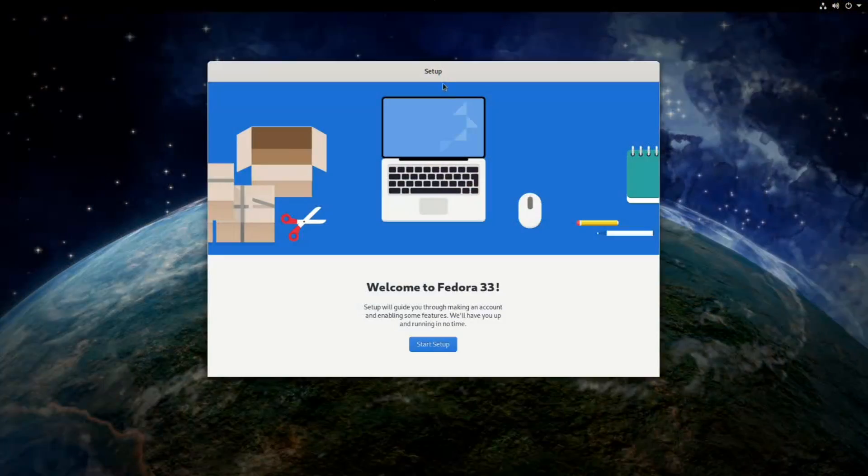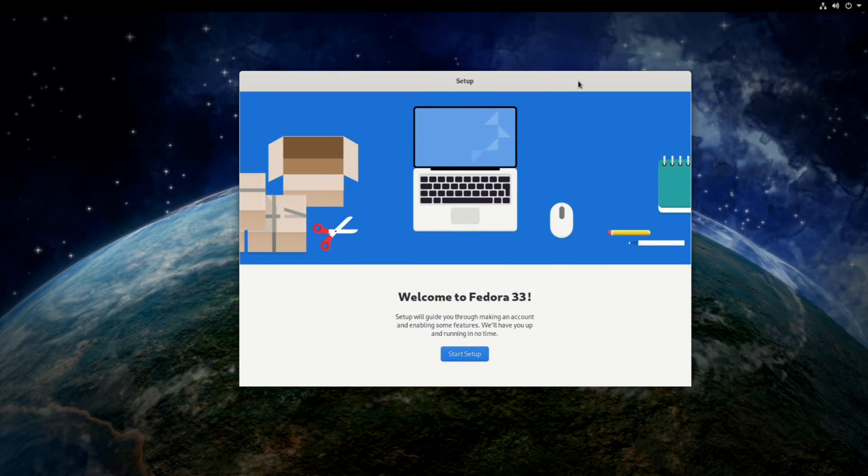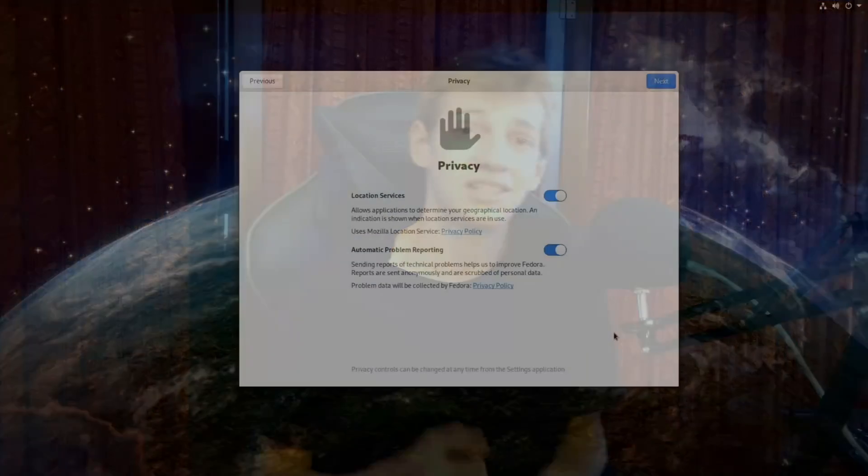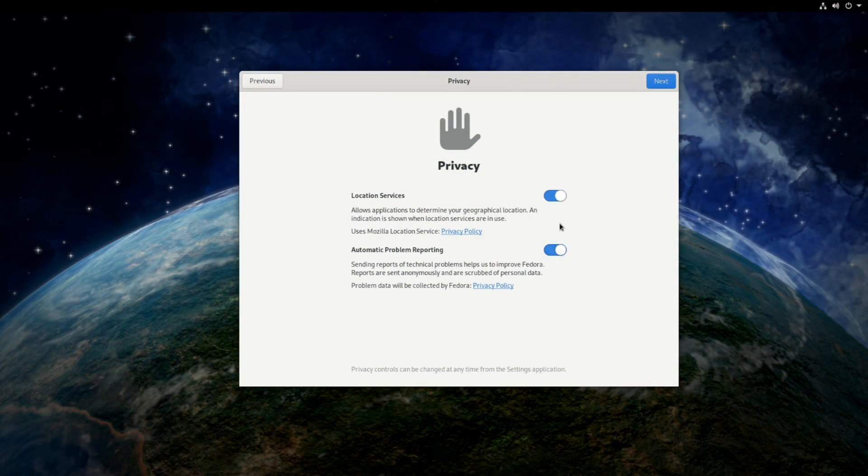This is all just handled out of the box. You open it up, and the first thing you get is "Welcome to Fedora 33." After you go through it, you don't just set up your user — you also get to set up your online accounts, your privacy settings, whether you want location services on or off, or automatic problem reporting on or off.